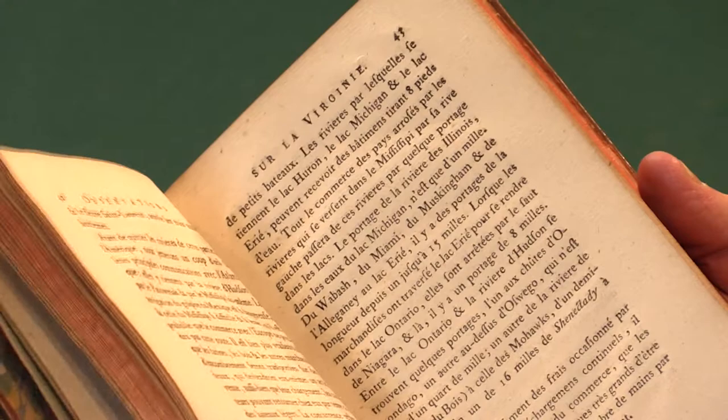Nicely printed, and Jefferson's only full-length work. It made his reputation as a philosopher. So a very important piece of literature, an important publication for Jefferson's reputation and the reputation of the nascent United States.